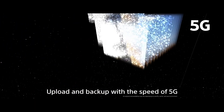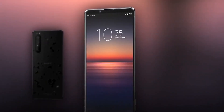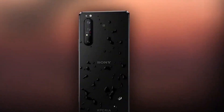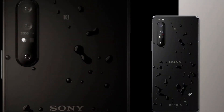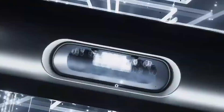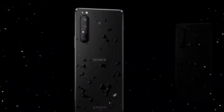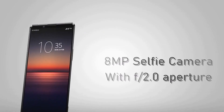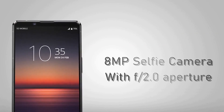Sony Xperia 1-2. The Sony Xperia 1-2 is a smartphone with a 6.5-inch OLED display and a Qualcomm Snapdragon 865 processor. It has 8GB of RAM and a triple-camera setup, including a 12-megapixel main camera and a 12-megapixel telephoto camera. The Xperia 1-2 also has unique features such as a 21:9 aspect ratio display and a 3D TOF camera for improved depth sensing.